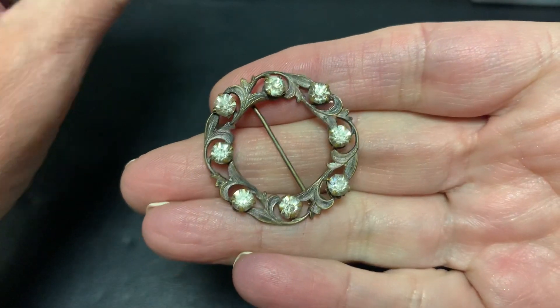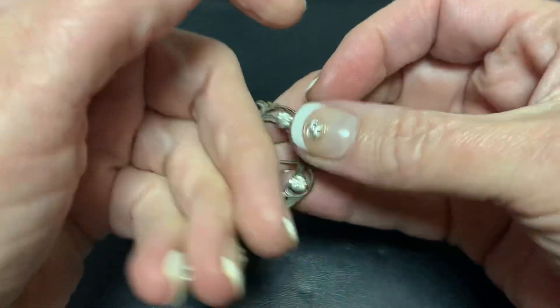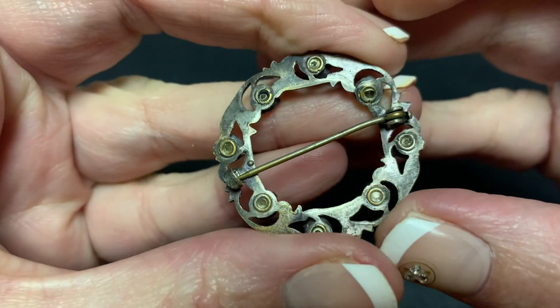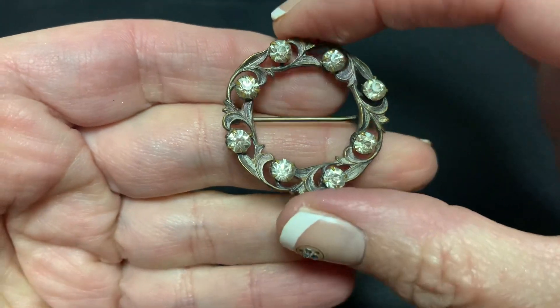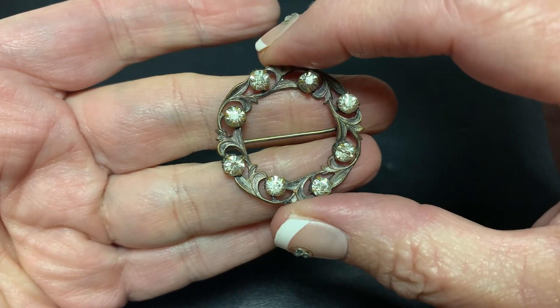This is a very pretty brooch. I don't see any marks. It looks like a C clasp, so it seems like it's pretty old. It's a little bent, but I just thought it had a really nice kind of Victorian look to it.